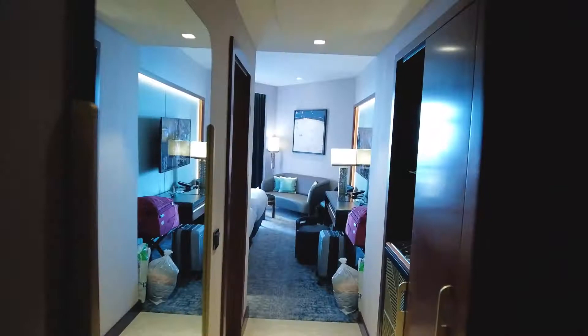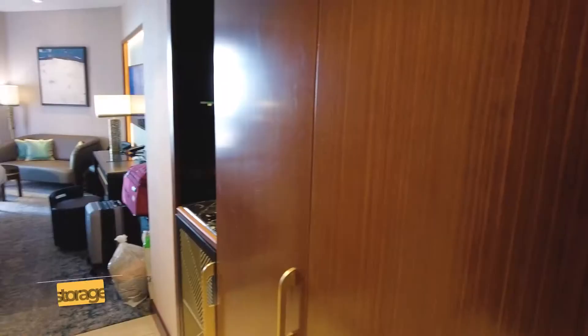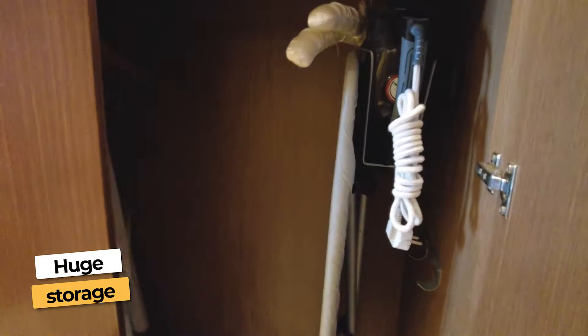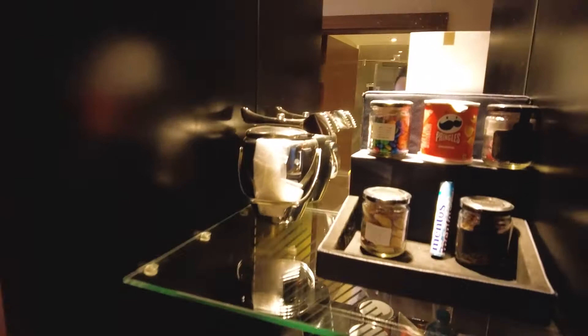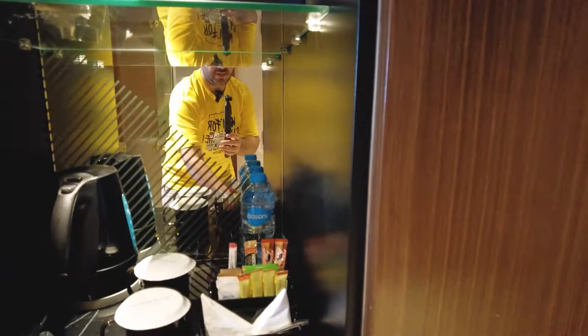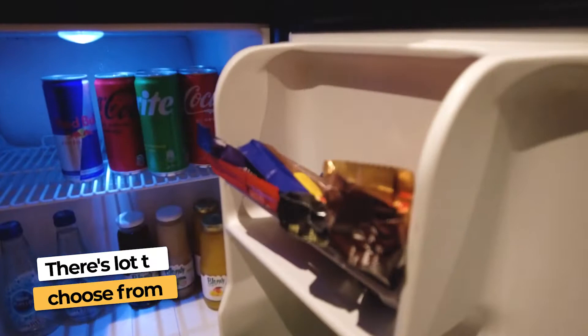As you walk in, you'll notice storage on the right-hand side — you definitely have plenty of space. You've got robes, ironing board, iron, and another storage place right here. You've got drinks, though these cost money. Coffee and tea is free, of course. On the fridge, you have more drinks — Red Bull, cola drinks, Hanukkah beer, and something else which I think is a local beer. And then you've got some sweets.